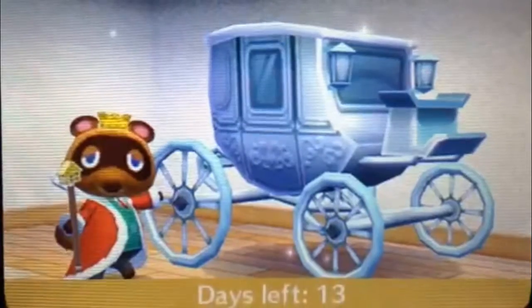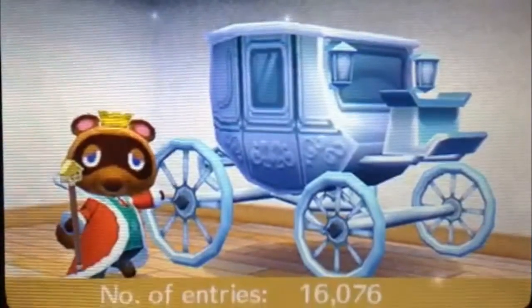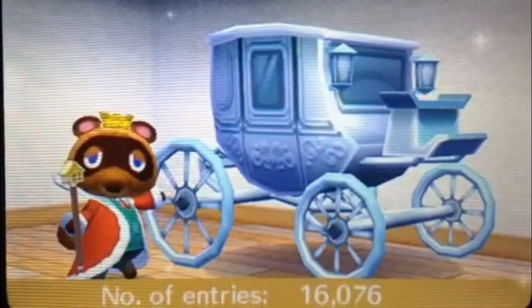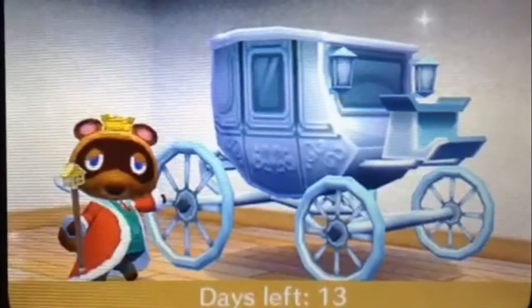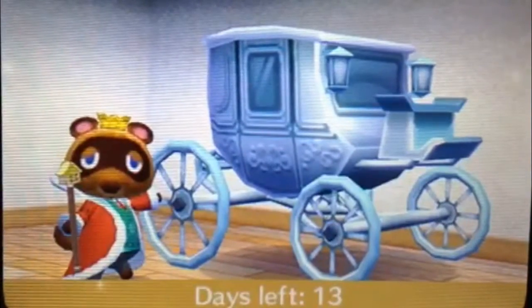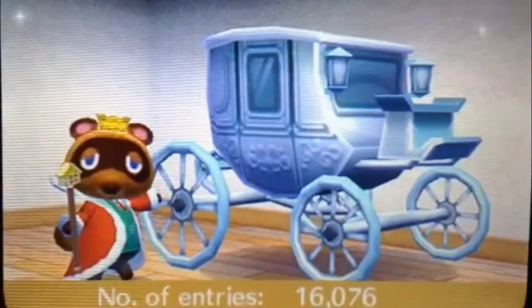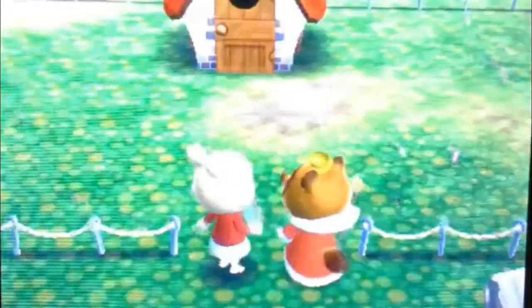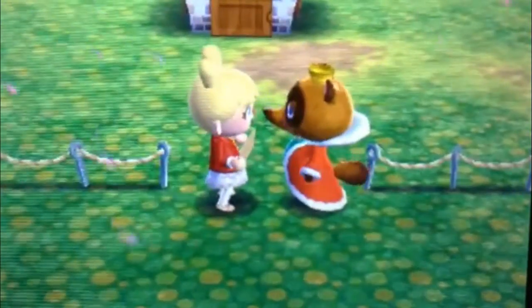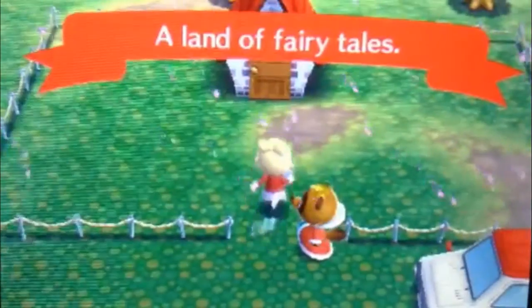Okay, so we're obviously not able to get the DLC. So let's do the Happy Home challenge for April. The theme is 'A Land of Fairy Tales' — that sounds cool!